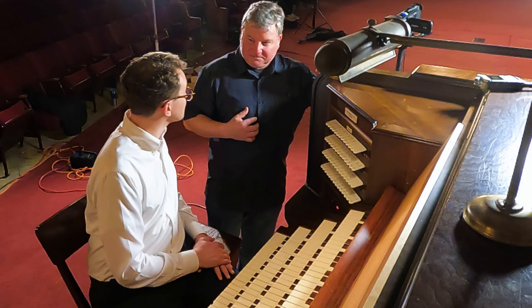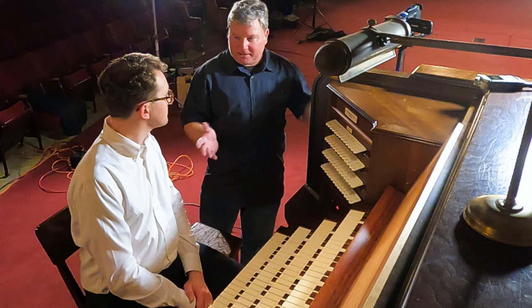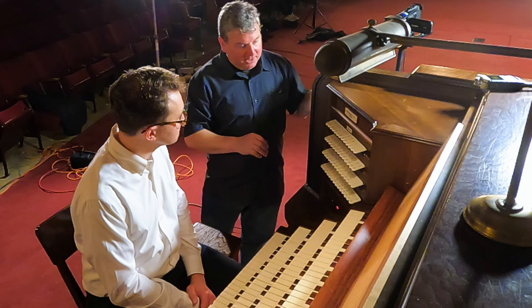One of the ways we demonstrated the other Kimball was through the families of stops. The divisions here are more like a traditional classical organ - we have Great, Swell, Choir, and Pedal, and then a Solo division on top. But let's start with the diapason colors. If you're looking for classical choruses all in proportion to each other, you've come to the wrong organ. But this organ is capable of some beautiful chorus work, and I'll show you how to accomplish that.